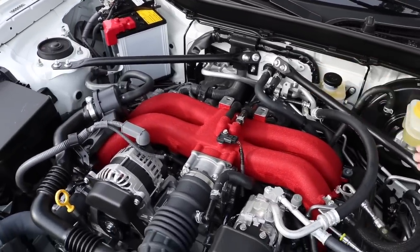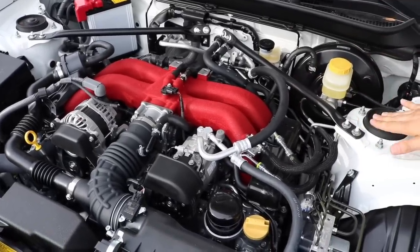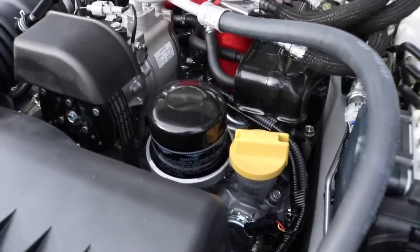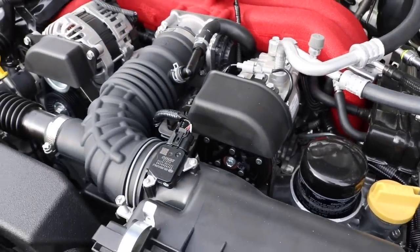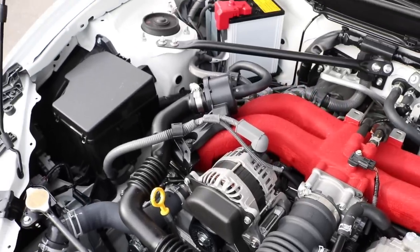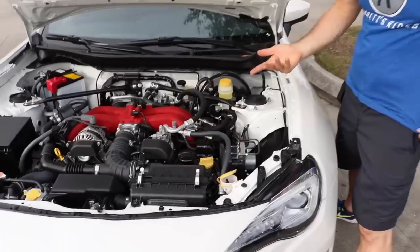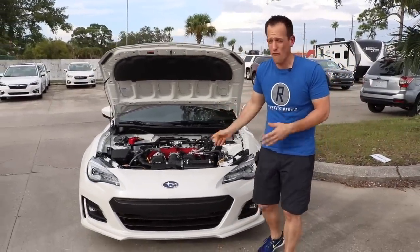You can see the actual structural braces at the front of the car because this is not a drag racer — this car is all about handling. If you want to get more performance out of it, you can add superchargers or turbochargers — those kits are available. But if you want something naturally aspirated that's going to be a nice car to drive every single day and then hit those twisty roads or a road course, this is a great, great car for you.